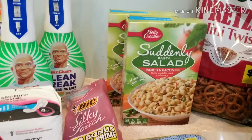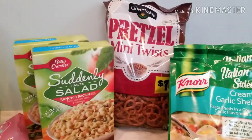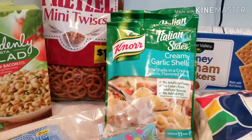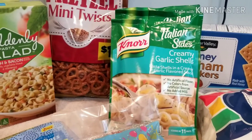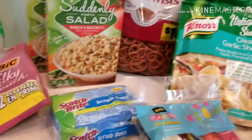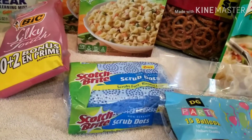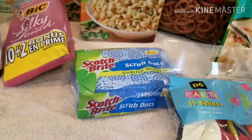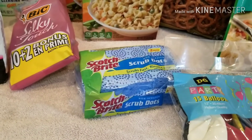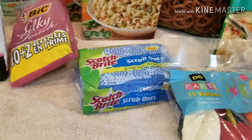I got a bag of the dollar pretzels - my kids, we have some hummus at home and we need some pretzels. Then I got the Italian Sides by Knorr, the creamy garlic shell, for a dinner side - no discount coupons for that. I got the Scotch-Brite scrub dots sponges - two of these, they were $2.75, and I had a 75-cent digital coupon on that.